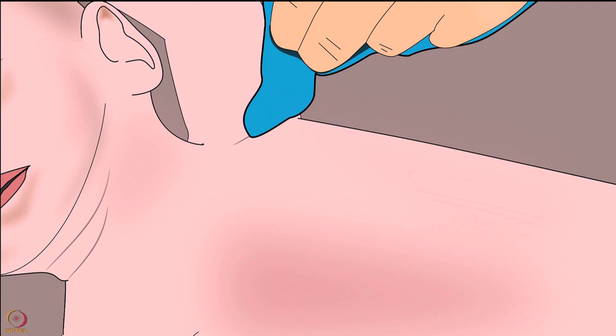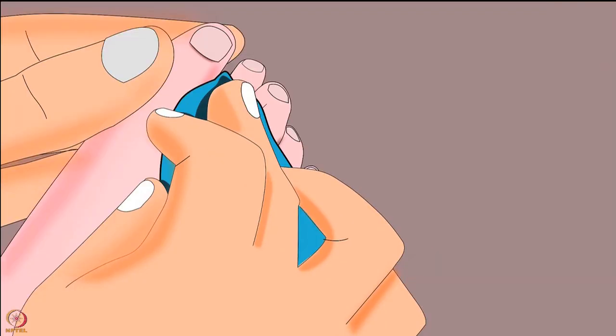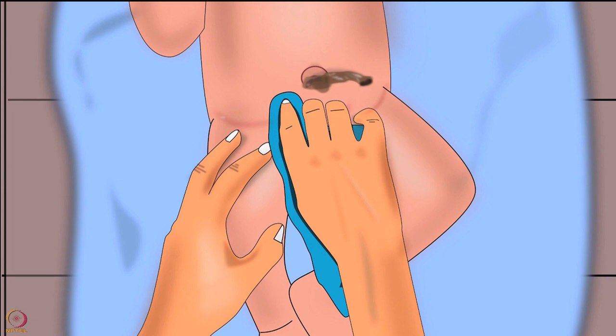Do not forget to clean creases under the arms, behind the ears, around the neck, between fingers and toes, and in the genital area.